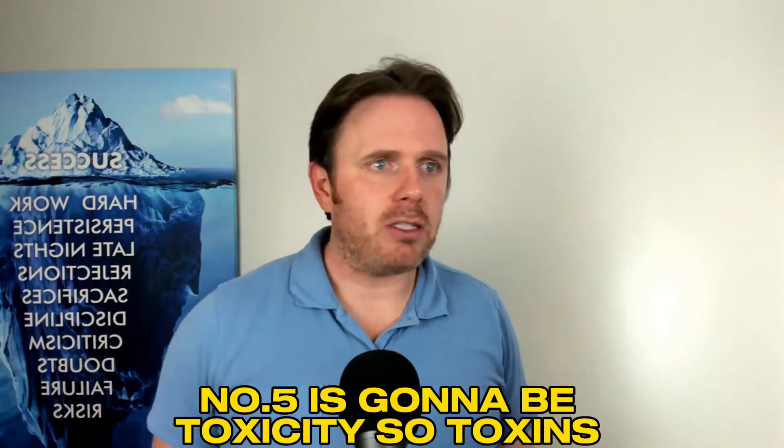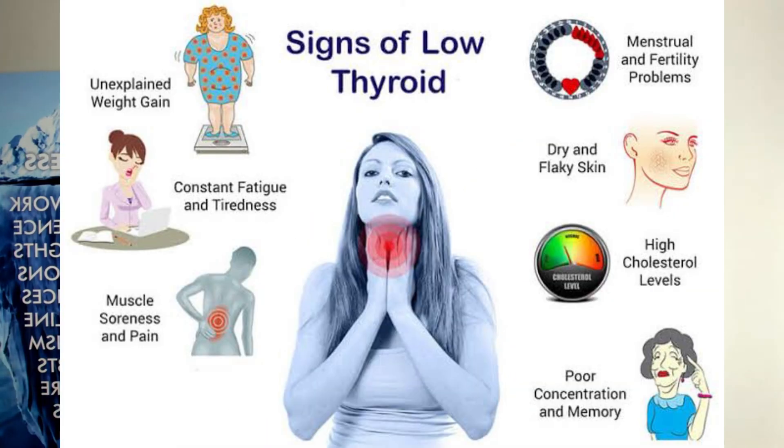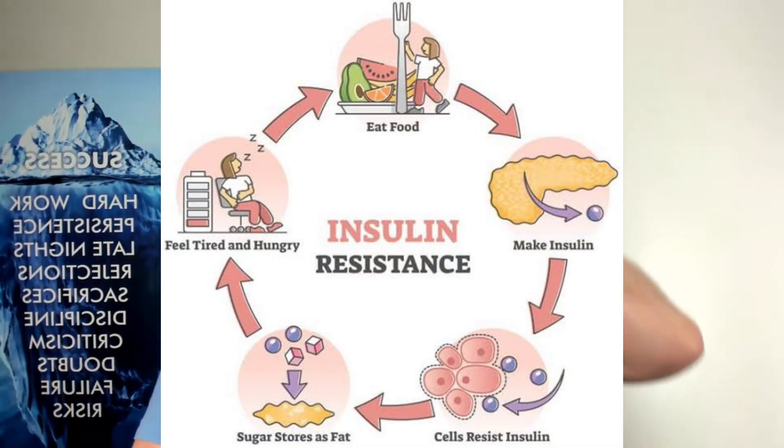Number five is toxicity. Toxins — whether mycotoxins from mold or heavy metals — are going to junk up the Krebs cycle and make it hard for you to generate energy. Pesticides can also impact thyroid hormone, lowering overall metabolism, which impacts mitochondria as well. So it's very important that you have good hormone function — look at your female or male hormones, your cortisol, make sure you're not insulin resistant, check your thyroid. Especially if you have autoimmune issues, look deeper at the gut because a lot of inflammation is autoimmune-based and there could be a connection there.